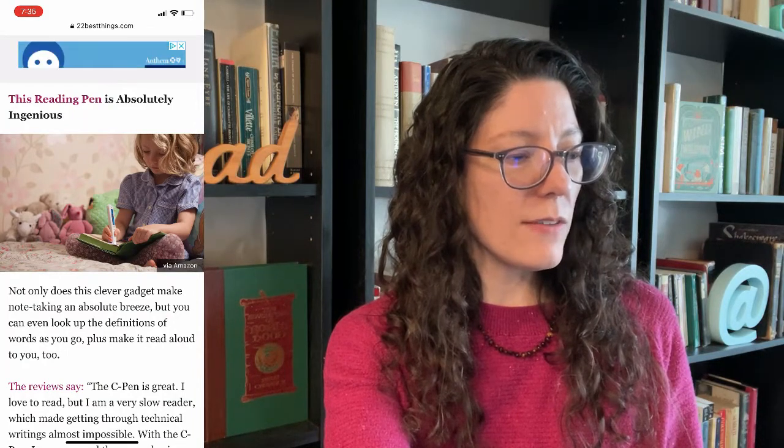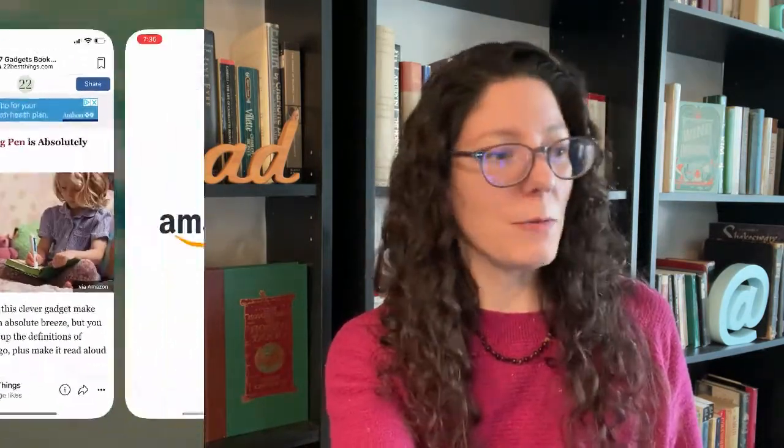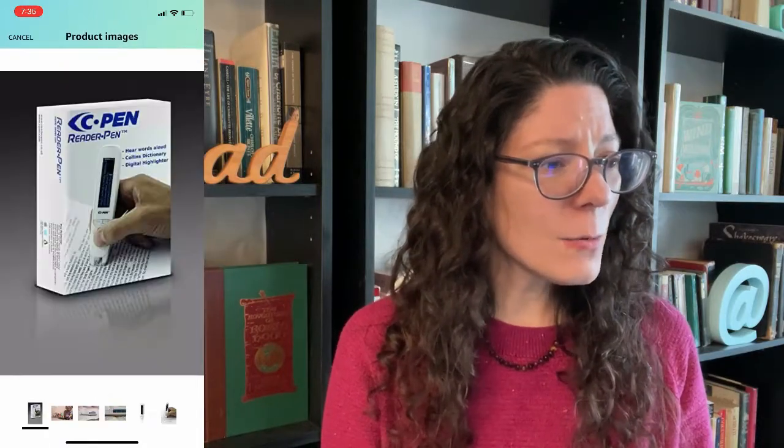This reading pen is absolutely ingenious — a clever gadget that makes note-taking a breeze. You can even look up definitions of words and have it read aloud to you. What in the world? I'm not sure what the C Pen is great at. We need to click on this and see what's going on. Whoa — $275! What in the world for a pen? It hears words aloud and acts like a dictionary — you scan the word and it looks it up for you, or scans to file. Still, that ain't worth $300. I could just write a sticky note or use a dictionary app. That's insane.